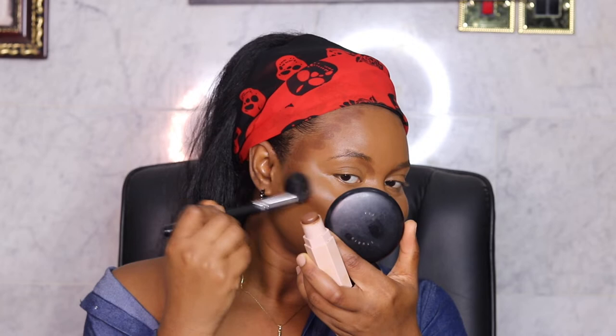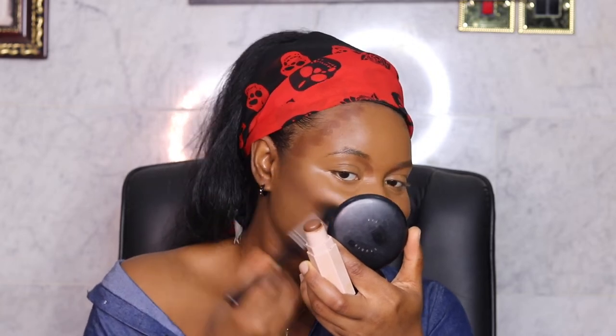To contour my face, I'm going to be using the Fenty Beauty matchstick in Expresso — just going like this along the contour areas. Then I'm going in with my beauty blender to blend everything in properly.